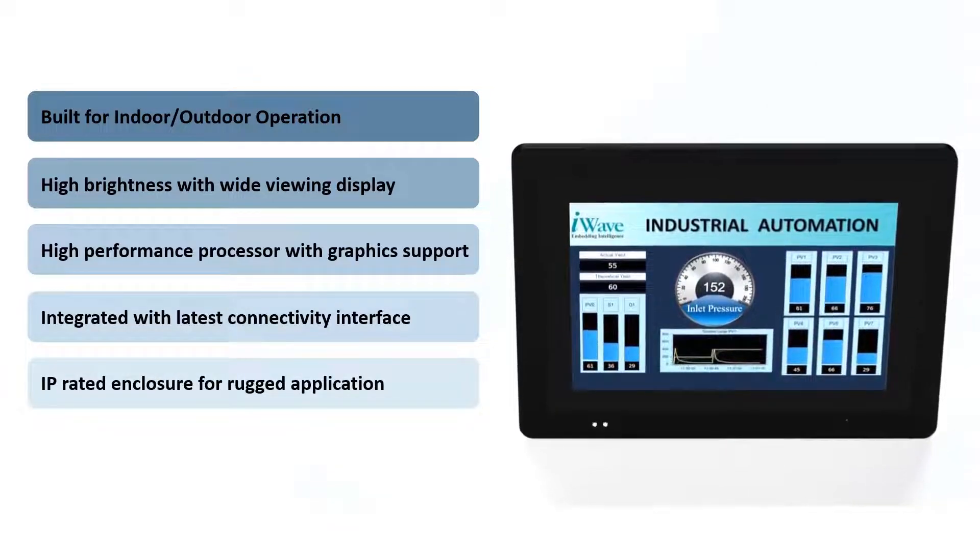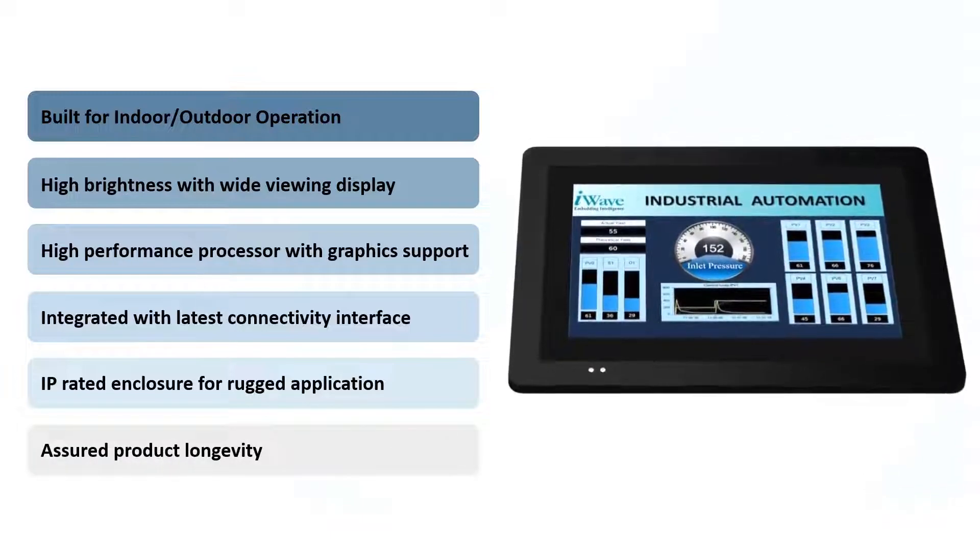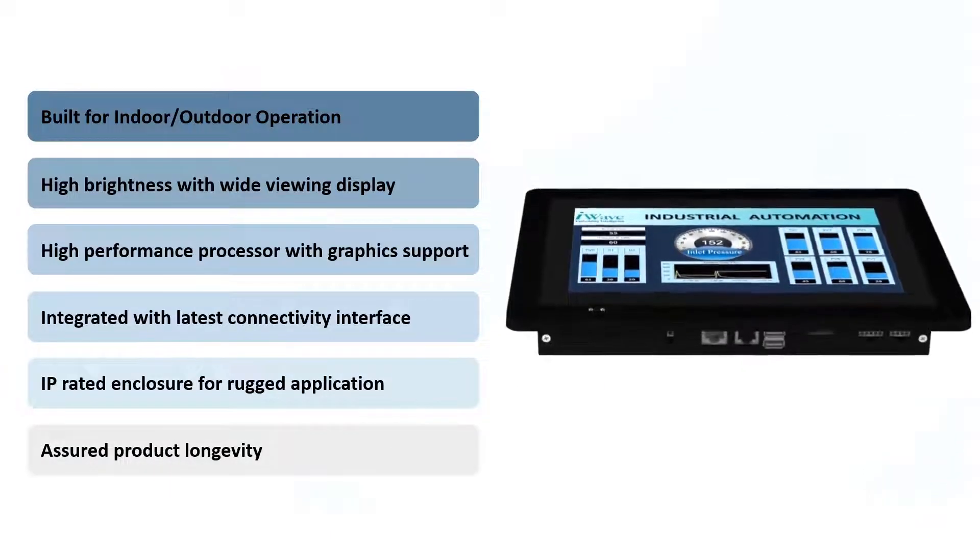Robust rugged design with IP-rated enclosure and M12 connectors. A rugged, modular, and scalable HMI with assured product longevity.